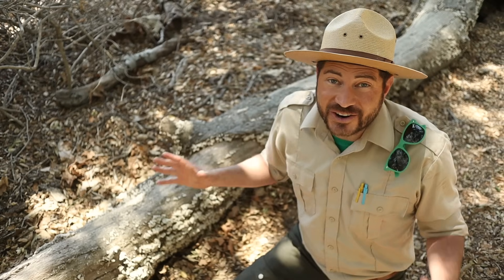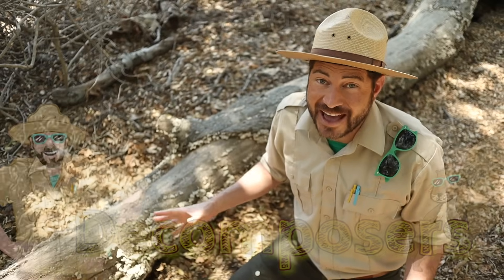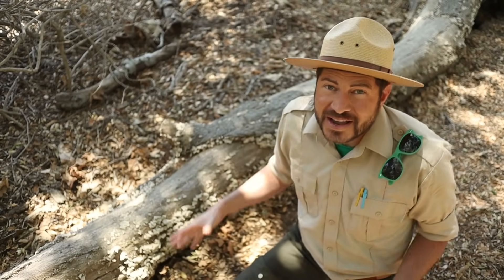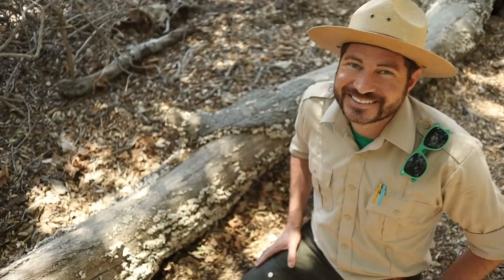Habitats are also home to decomposers like insects, fungi, and bacteria. They feed on decaying organic matter like dead plants, animals, and even poop! Just look at how many decomposers have made this old log their habitat.